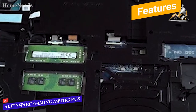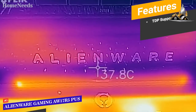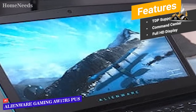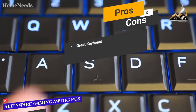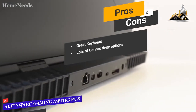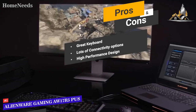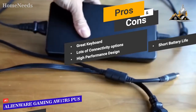Features include TDP support to prevent overheating during long gaming sessions, the Alienware Command Center for customizing system performance to match your specific needs, and a 17-inch Full HD anti-glare display. Pros include a great keyboard with 2.2mm of travel and intuitive design, lots of connectivity options including a Gigabit Ethernet port and Alienware graphics amplifier port, and a high performance 8th generation processor that makes it more powerful than most other models on the market. One con is that the short battery life may be a deal-breaker for some people.